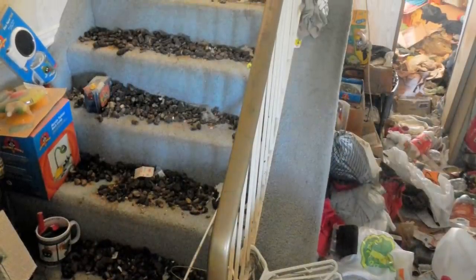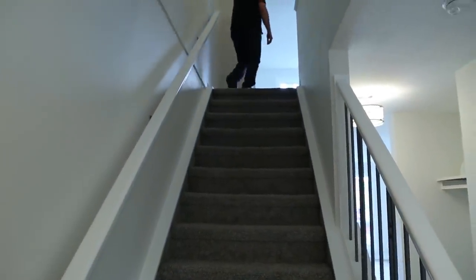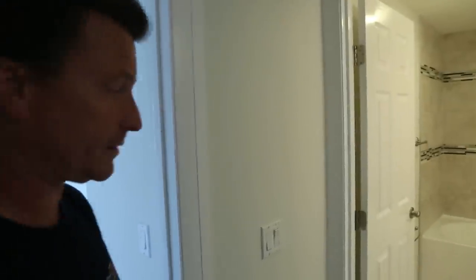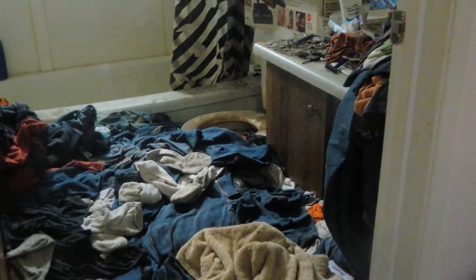Overall, in general, I would have to say the upstairs wasn't as terrible as the main level. The worst one, perhaps, was this bathroom — this is where he kept all his clothes.